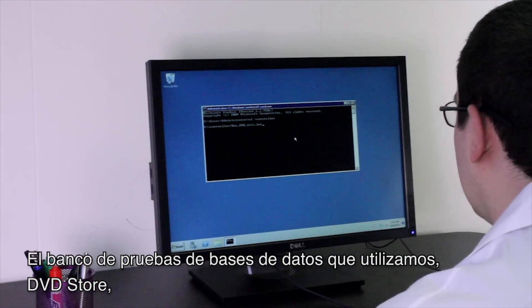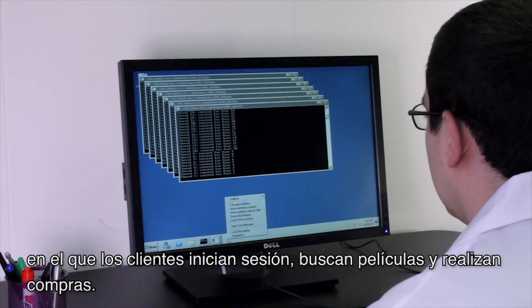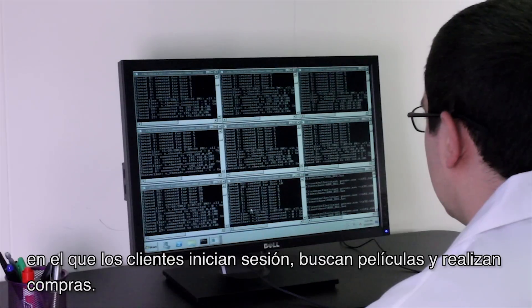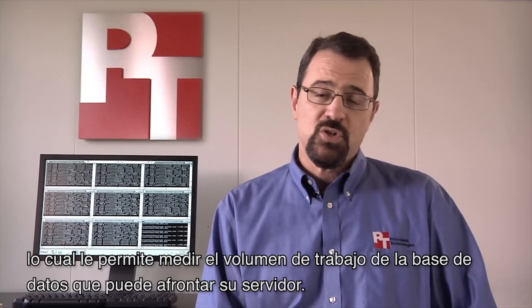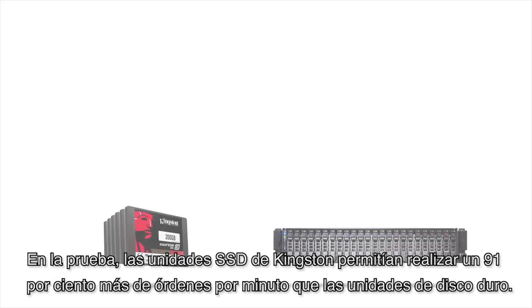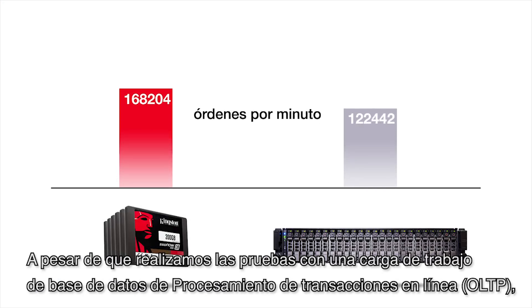The database benchmark we use, DVD Store, models an e-commerce scenario where customers log in, search for movies, and make purchases. The benchmark reports orders per minute, which lets you gauge how much database work your server can handle. In the test, the Kingston SSDs delivered 91% more orders per minute than the hard drives.